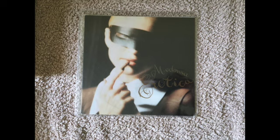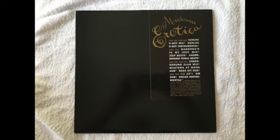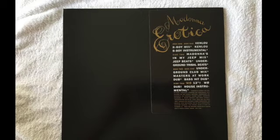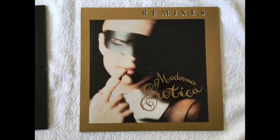Then we have the German 7-inch of Erotica released on 7-inch single vinyl, the US 12-inch single of Erotica featured in the US, and then there's a US promo 12-inch that was sent out to DJs — big sticker on a black generic cover with remixes.